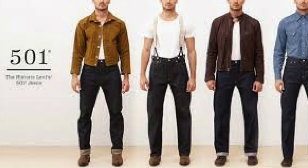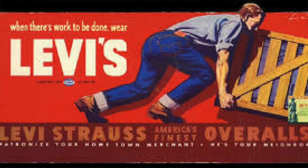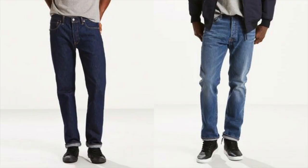Now, earlier we talked about the Levi's trucker jacket. Of course, we've got to talk about the ultimate Levi's classic — the 501 jeans. These have been around since 1873, so we know they're never going out of style. The great things about these: not too loose, not too fitted, right down the middle. Rugged, durable workwear and an iconic classic. Look no further than the Levi's 501 — the perfect classic jeans.